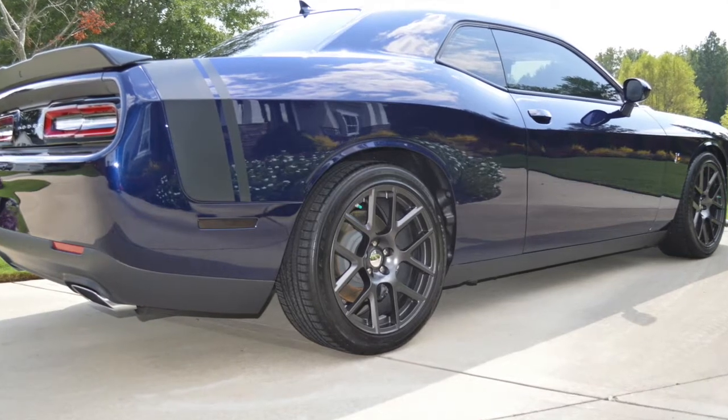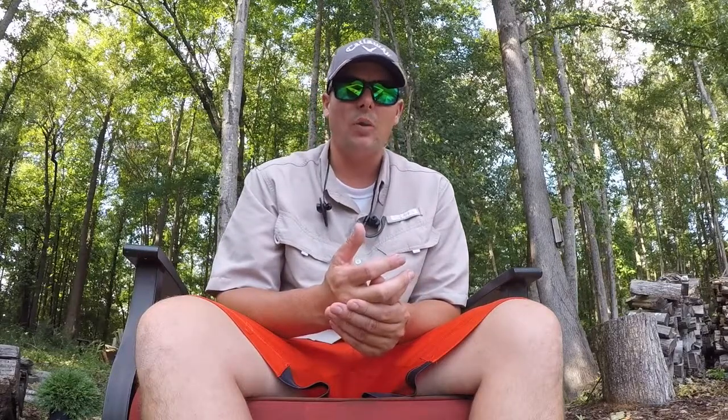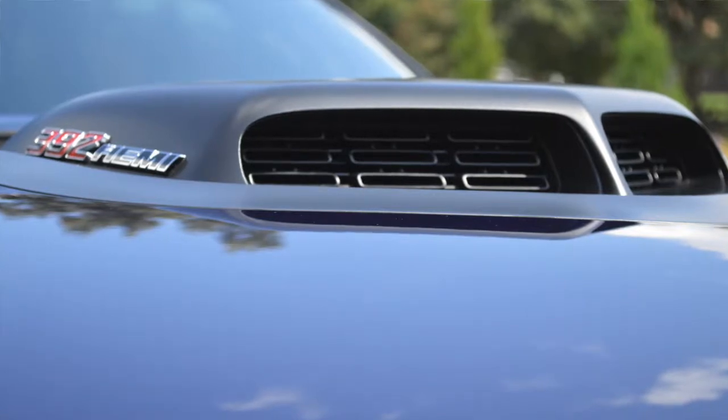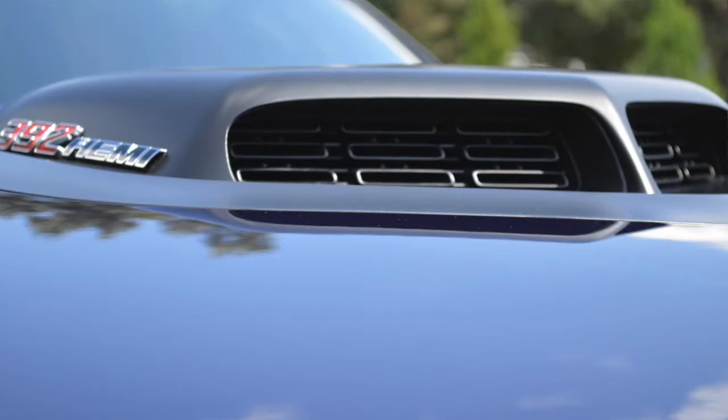Throughout the entire process, we try to keep the customer up to date by sending pictures and notifications so they can see how their vehicle is turning out. In this particular case, the customer couldn't wait to see the vehicle in sunlight. Once finished, we pulled it outside, took photos, and sent them to the customer. The reflection is insane and the gloss is absolutely there.